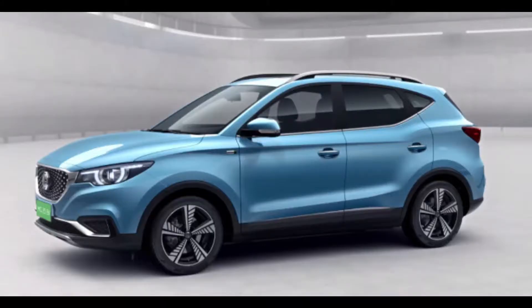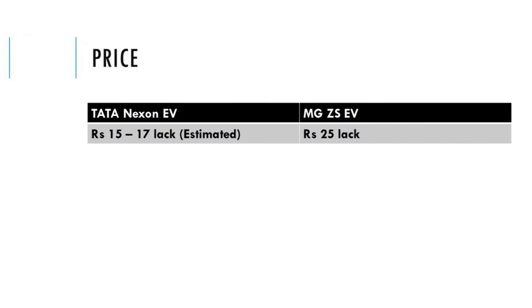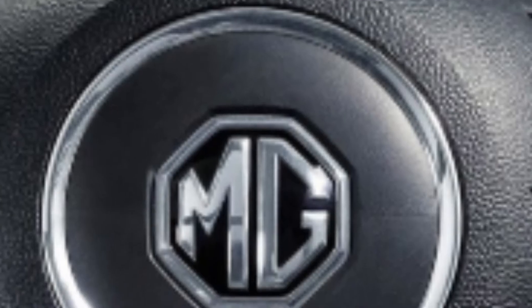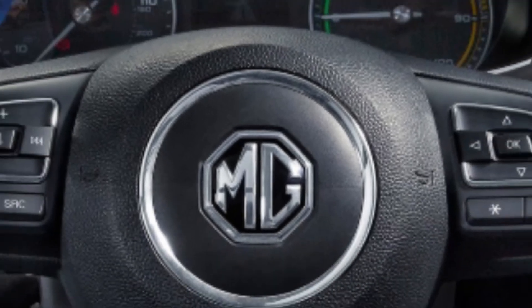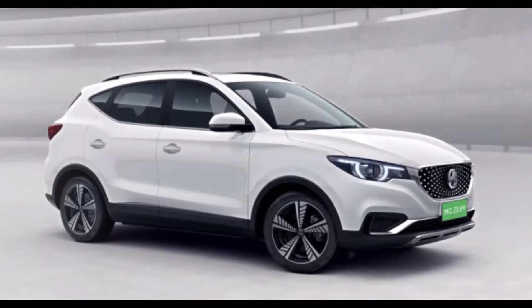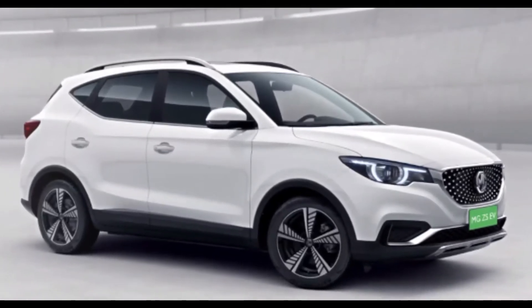Both Tata Nexon EV and MG ZS EV are available in the Indian market. The Tata Nexon EV costs around 15 to 17 lakh Indian rupees and MG ZS EV costs around 25 lakh Indian rupees. These are the ex-showroom prices. You can see that MG ZS EV is 10 lakh more expensive than Tata Nexon EV. Let's check out if there are some specifications that justify the higher price of MG ZS EV.